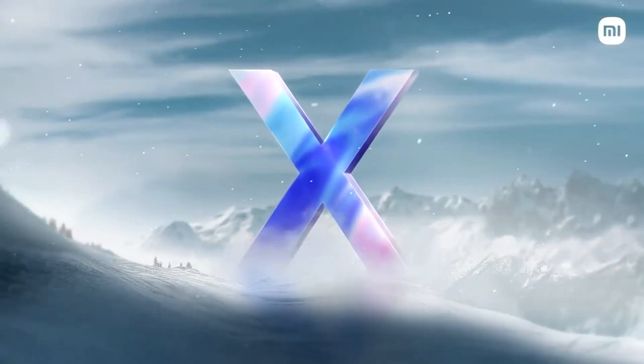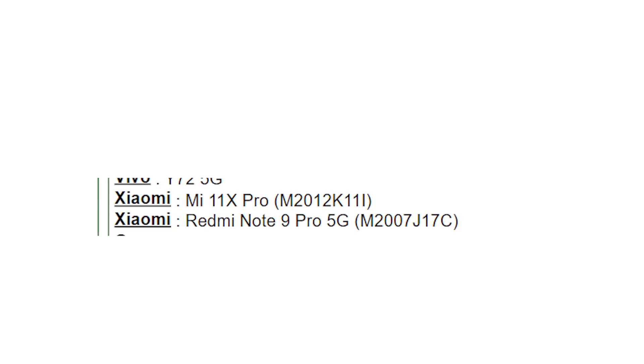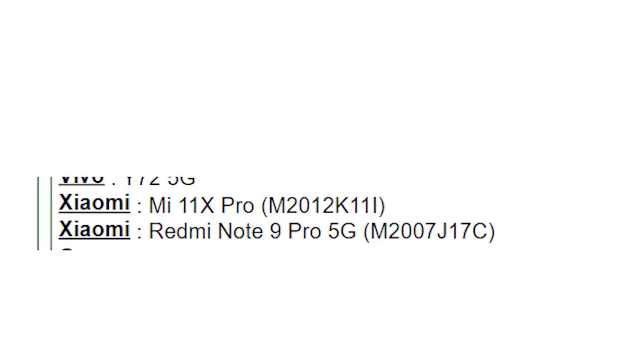Hey guys, Xiaomi is all set to launch the Mi 11 series in India, but it's going to be a different Mi 11 series. There will be Mi 11 X and Mi 11 X Pro. These two smartphones are rebranded Redmi K40 and Redmi K40 Pro respectively.